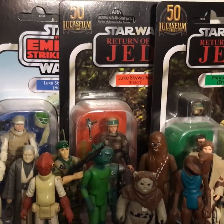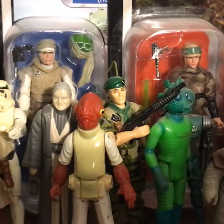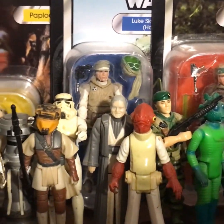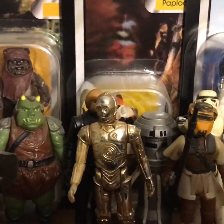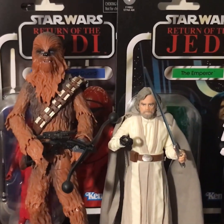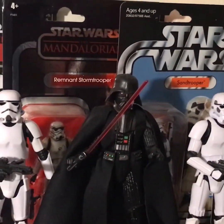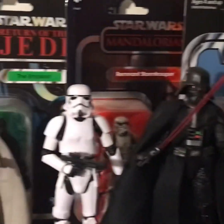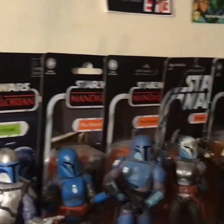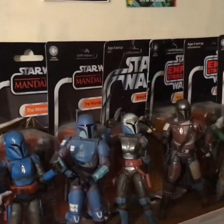Up here we have some vintage carded figures — this is the recent vintage range, and then we've got some OG original vintage figures on the shelf up here, and the odd GI Joe amongst it all. They're very cool. I'm really happy to have these vintage Star Wars loose figures in my collection. Right here we have some Black Series plus more of my vintage carded figures — stormtroopers, Luke, Chewie, Han, Ahsoka, and then the Mandalorians.